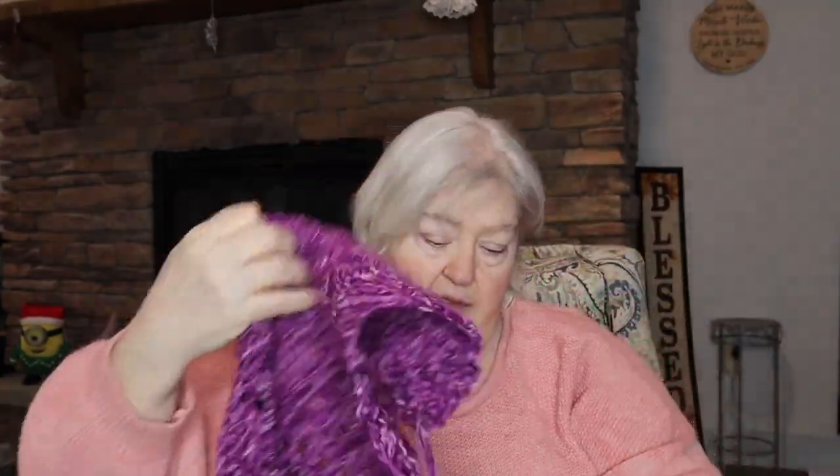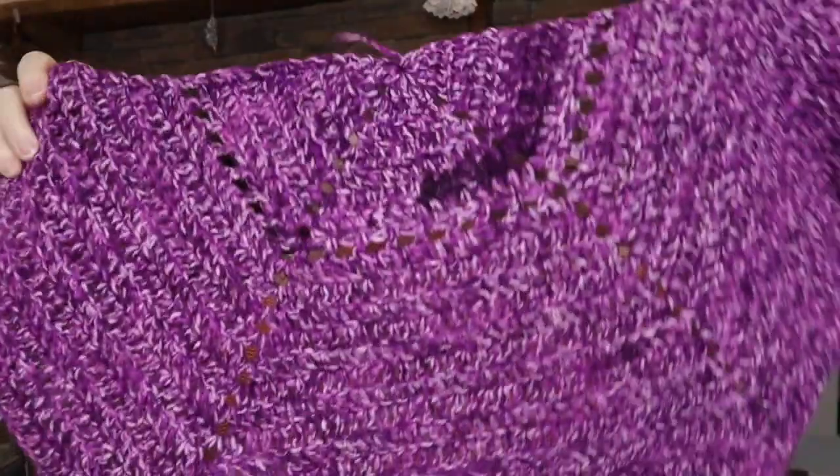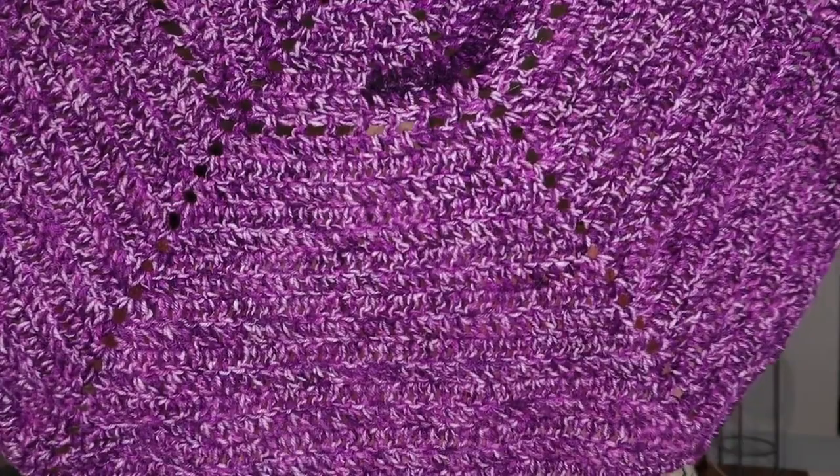Good morning! I don't have a whole lot of things to show today. I have been working on that shawl — the three-wood shawl. I will be putting up the tutorial this week. I am working on it as we speak.